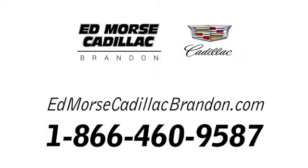Call us today at 1-866-460-9587. For value and for service, it's Ed Mars.